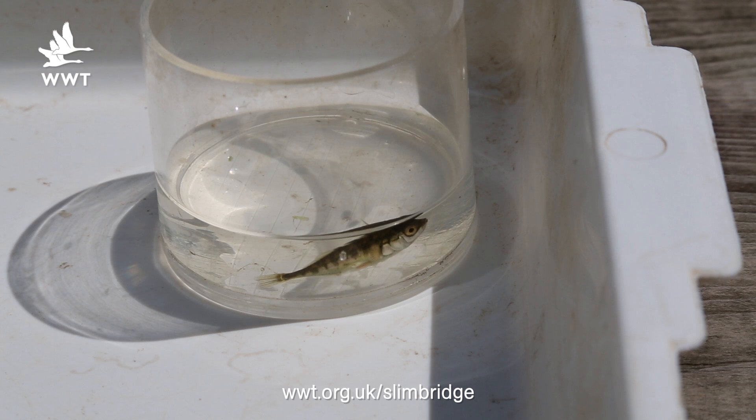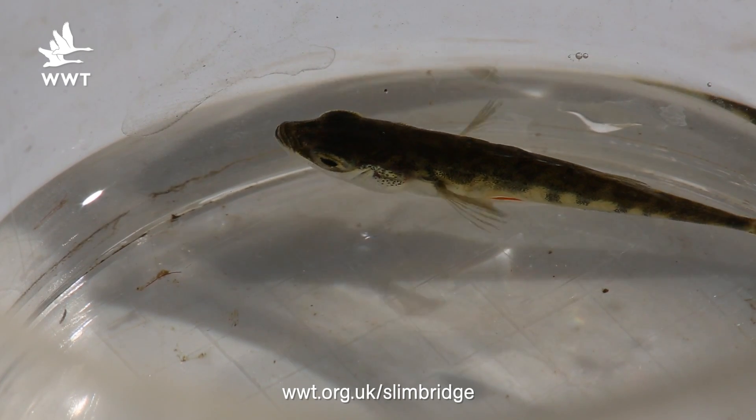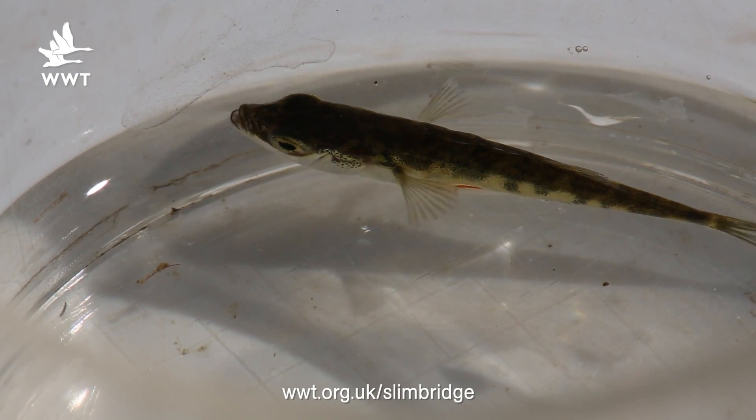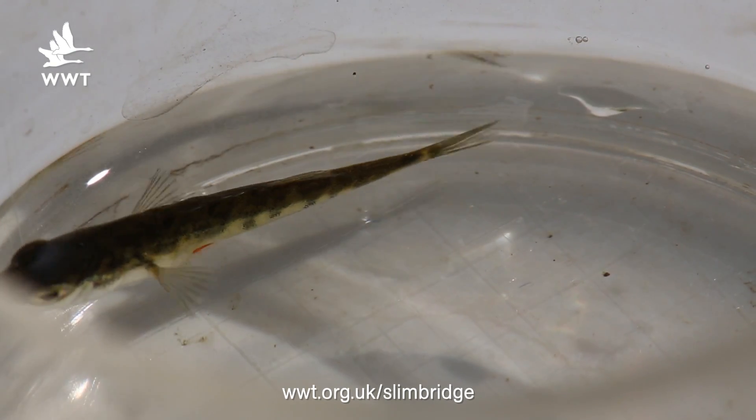A fish species we commonly find in the ponds here is the three-spined stickleback. A cool fact about them is that during summer the adult males turn red with blue eyes. They build a nest out of algae and bits of pond plants, and they will territorially defend this against anything red that could potentially be another male stickleback.